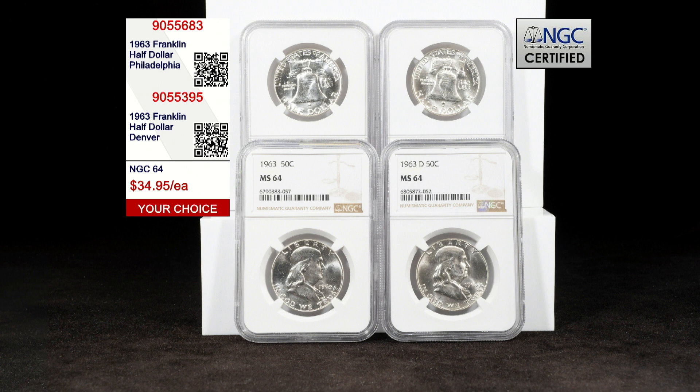In this grade or better today with NGC, there is less than one tenth of a single percent of the entire mintage for either of these coins. The Philadelphia Mint issue is item number 905-5683.